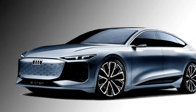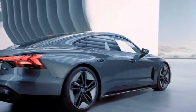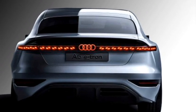The rear profile gets fully digital LED strip-like tail lights which run across the boot, rear sleek fog lights with black cladding, and a new rear bumper.